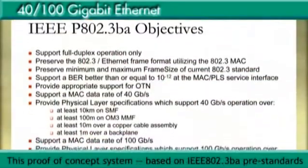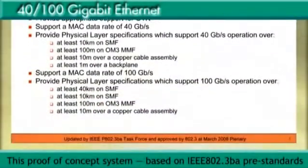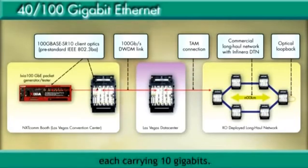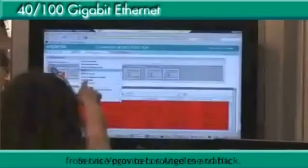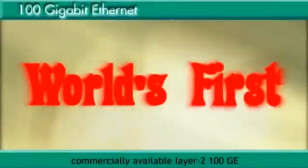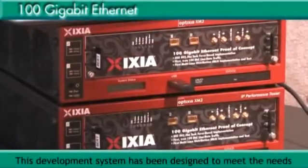This proof-of-concept system, based on IEEE 802.3BA pre-standards, first generated 100 Gigabits per second Ethernet traffic, then distributed it over 10 optical fibers, each carrying 10 Gigabits. Service providers routed the traffic from Las Vegas to Los Angeles and back. The 100 GigE development accelerator system is the world's first commercially available Layer 2 100 GigE data communications test tool.